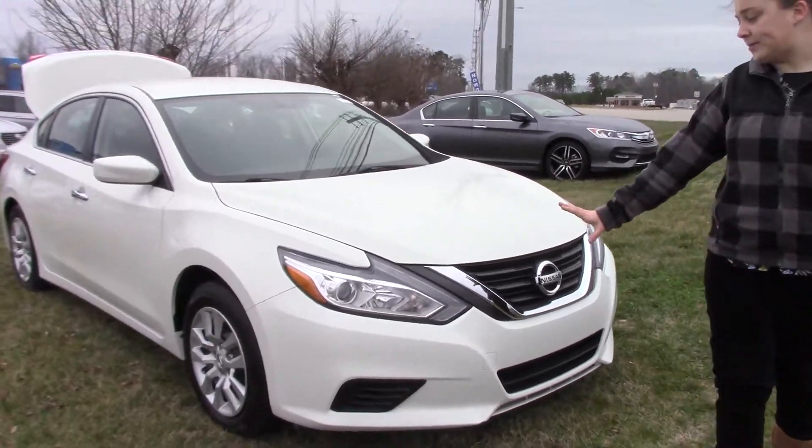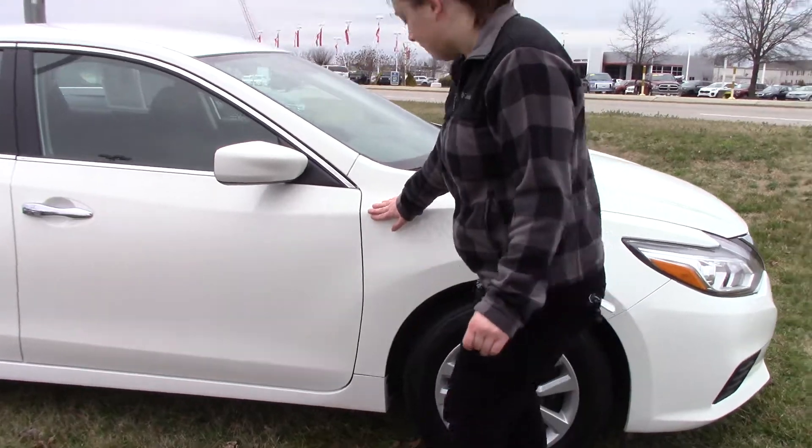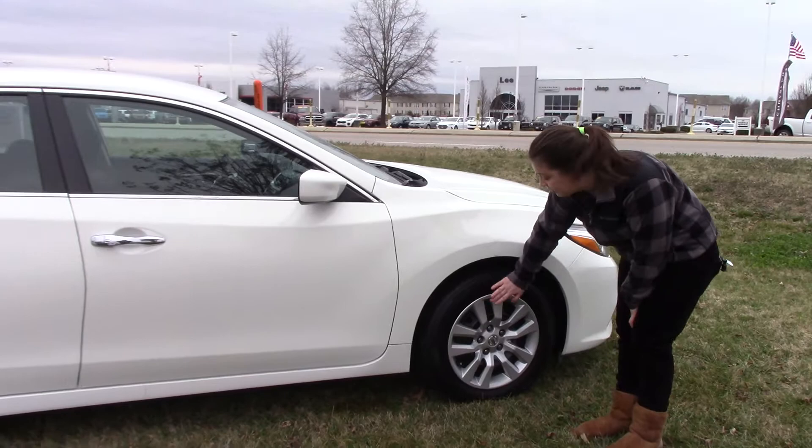The front grille is absolutely gorgeous. It has beautiful accents right here. These wheels right here are 16-inch steel — gorgeous.